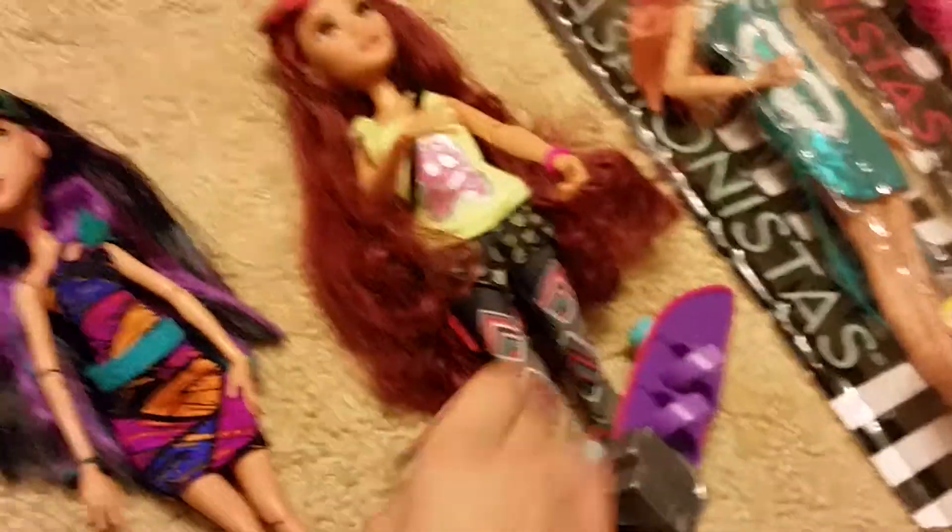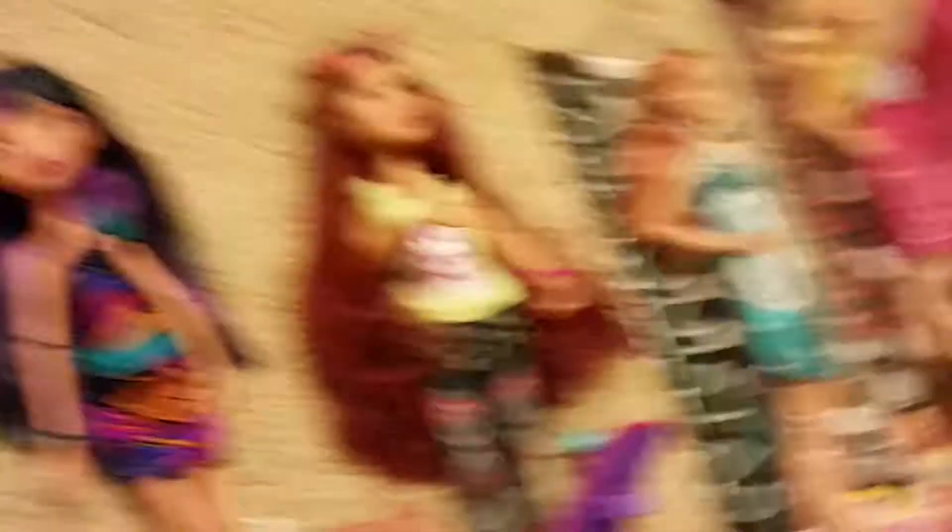This wrench came with her. She also comes with a stamp. She's from Project MC2 — her name's Cameron. I built this skateboard for her. I just got this today from my brother. It's a Glam Team Fashionistas Barbie, and I got another one from my brother too.